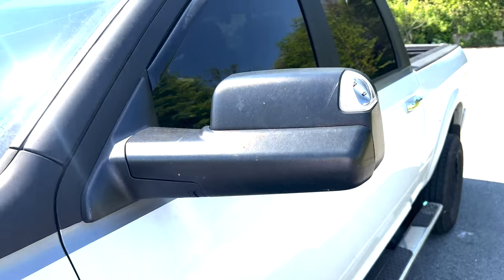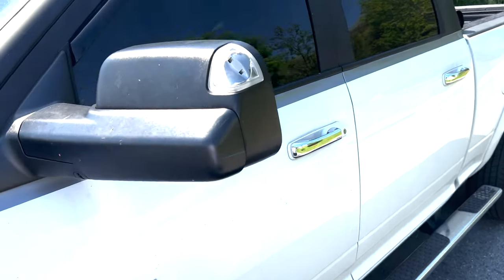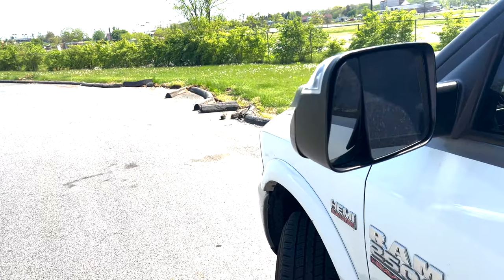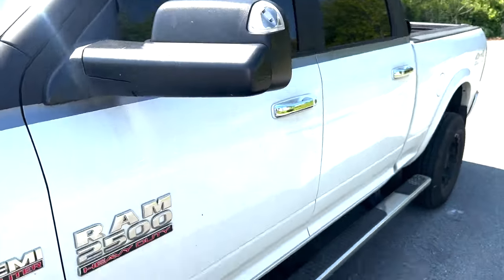Tow mirrors. People laugh about these when you're not towing anything, but in a truck like this, the more viewing you have the better. It's a hell of a blind spot on this truck.